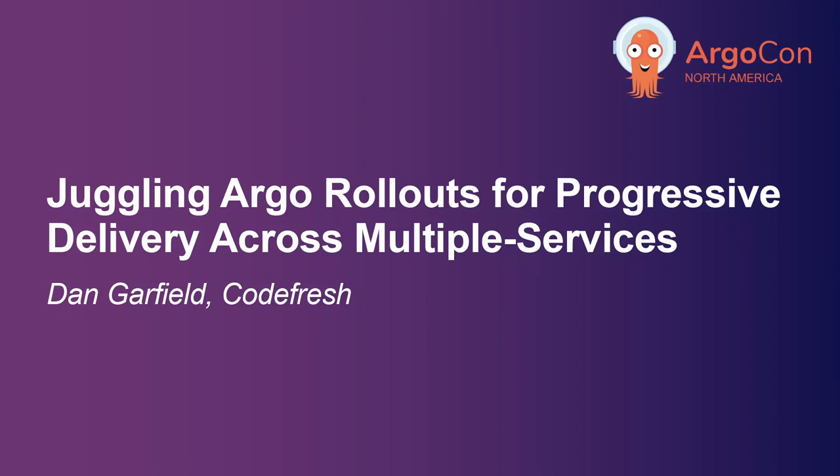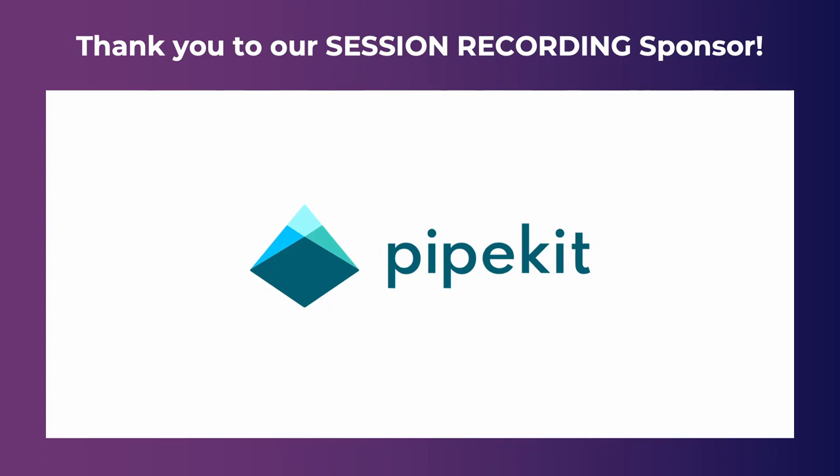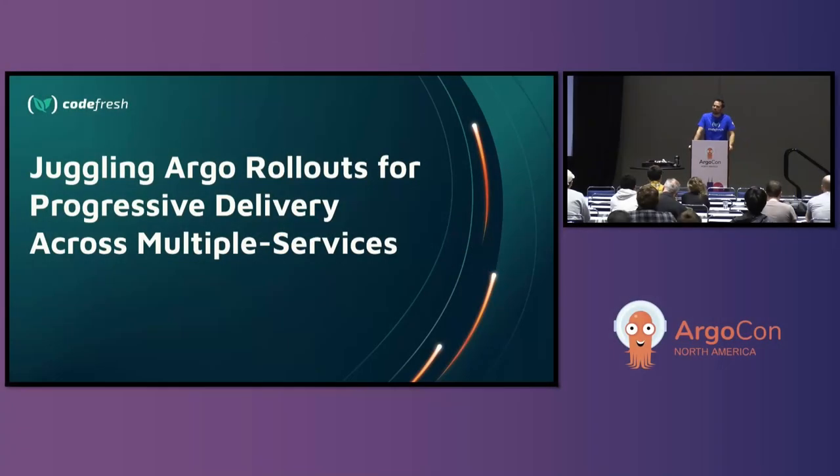Good afternoon. We are officially post-noon, and I am standing between you and lunch. I take that responsibility very seriously, and we'll make sure this talk is on time and to the point. Today I'm going to be talking about juggling Argo rollouts for progressive delivery across multiple services.